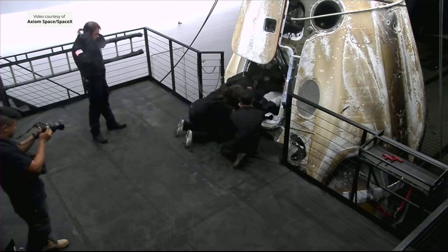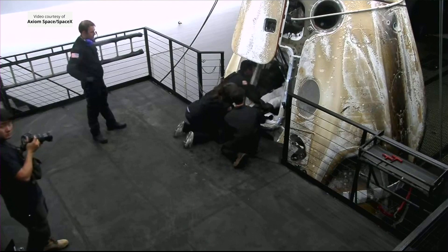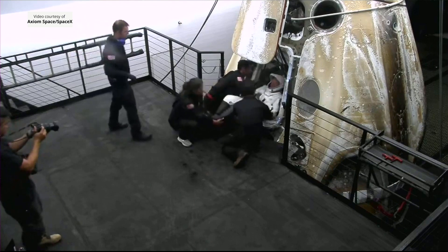Generally speaking, it is easier to have the two crew members in seats two and three egress first, so generally the commander and the pilot egress first.